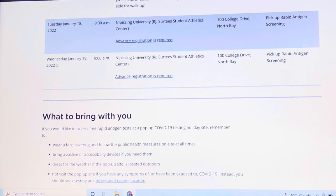Wednesday, January 19, 2022, at 9 o'clock a.m. Same location — North Bay. Right now there are no locations listed here in Toronto, so we'll just have to wait.